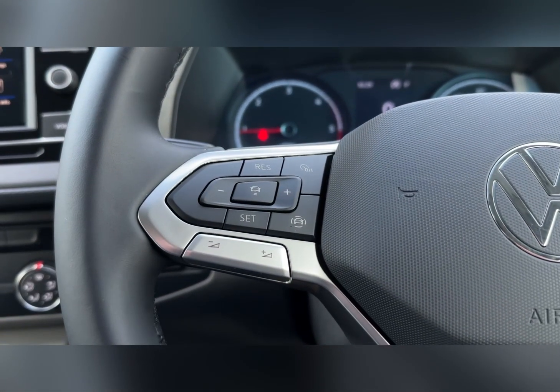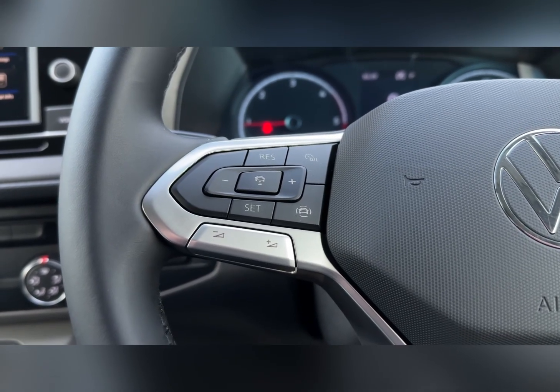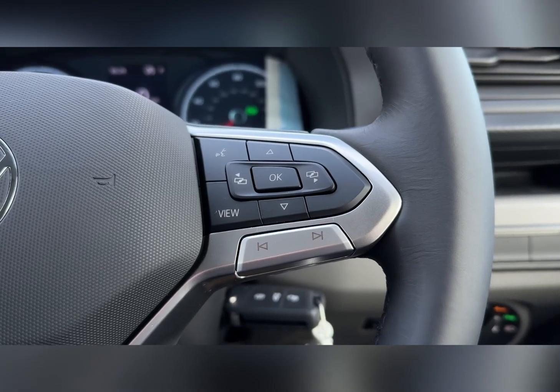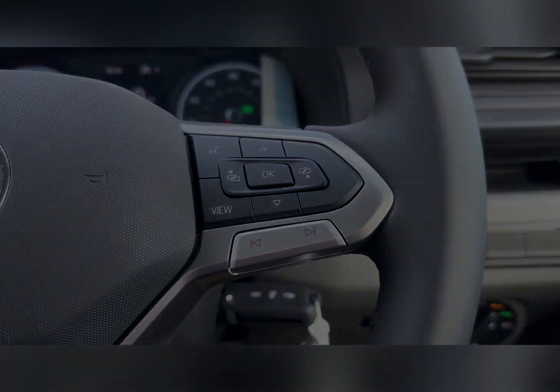On the steering wheel you'll find your adaptive cruise control to the left with volume for the media. You also have the next and back buttons on the right for the media system, as well as controls for the digital cockpit display.